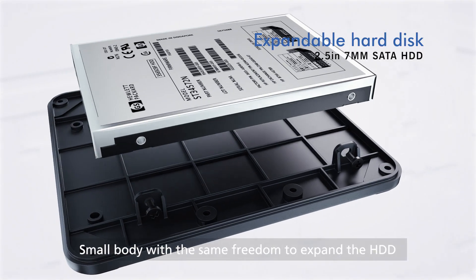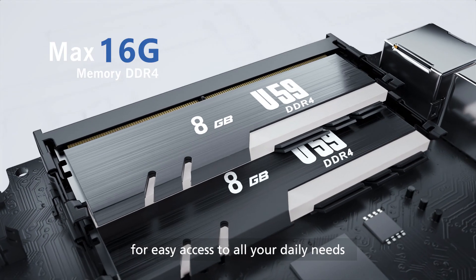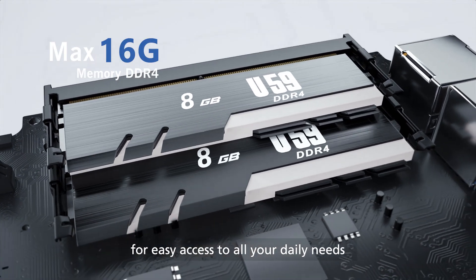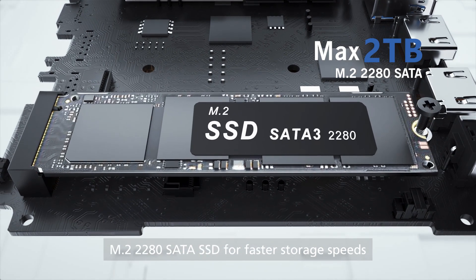Small body with the same freedom to expand the HDD. Two memory sticks with a total of 16GB for easy access to all your daily needs. M.2 2280 SATA SSD for faster storage speeds.